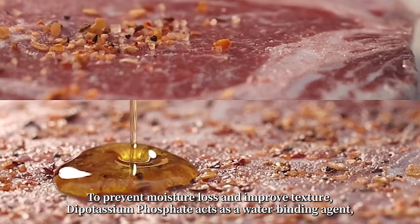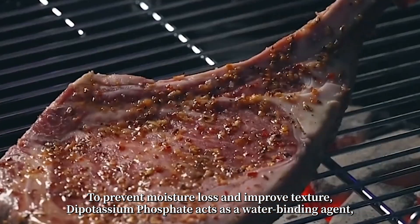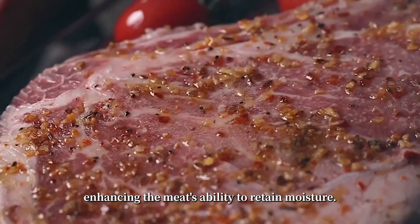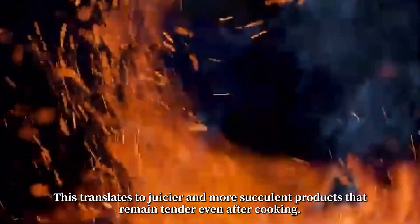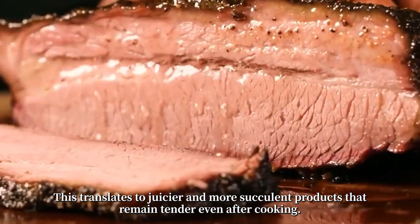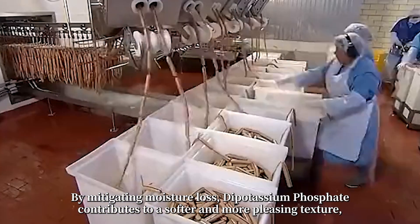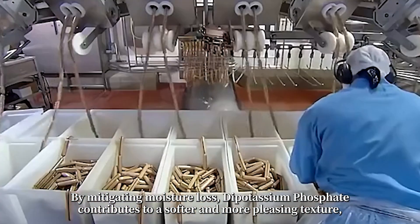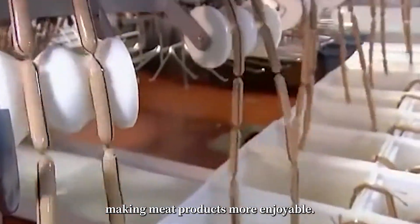To prevent moisture loss and improve texture, dipotassium phosphate acts as a water-binding agent, enhancing the meat's ability to retain moisture. This translates to juicier and more succulent products that remain tender even after cooking. By mitigating moisture loss, dipotassium phosphate contributes to a softer and more pleasing texture, making meat products more enjoyable.